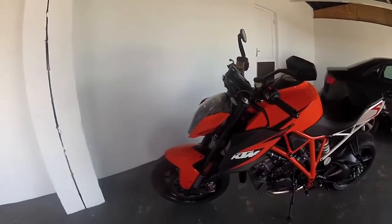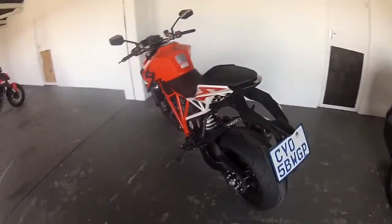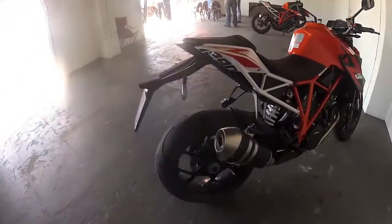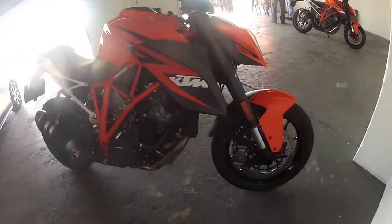We're at Keilani Raceway and this is the launch of the KTM Super Duke R — 1301cc, basically an RC8 engine that's got a longer stroke and wider bore.